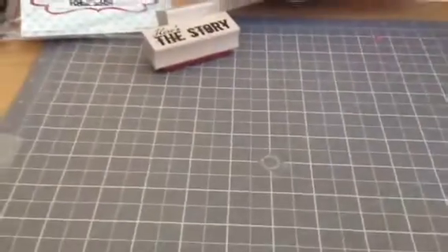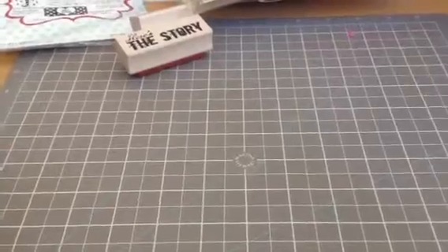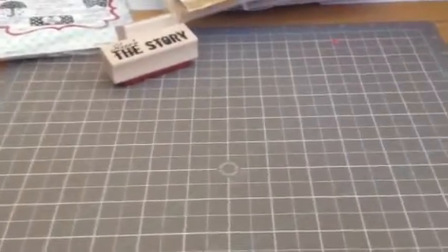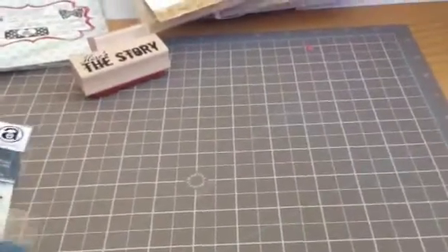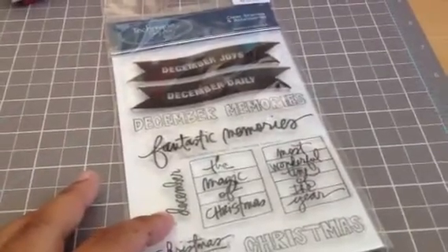I'm a member of the Studio AE subscription on Technique Tuesday. I got her October set, and then I picked up a couple of sets on sale — Halloween sets. And that's that.